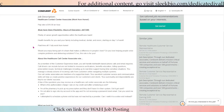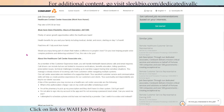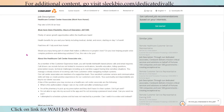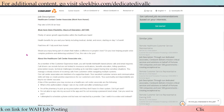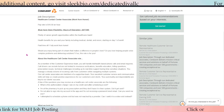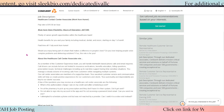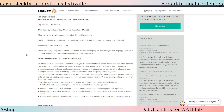You will have paid time off. You will handle telehealth-based phone calls and email inquiries. The calls can include, but are not limited to, insurance verification, benefit education, billing questions, prescription issues, and technical challenges, including real-time support during sensitive situations.